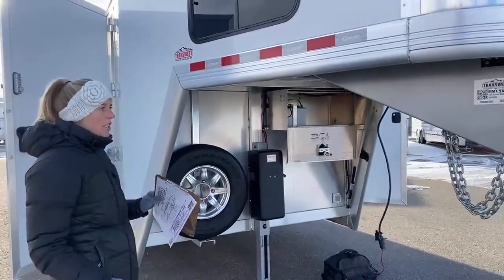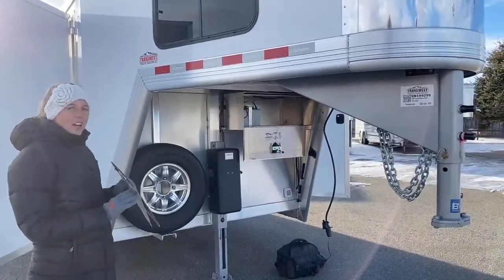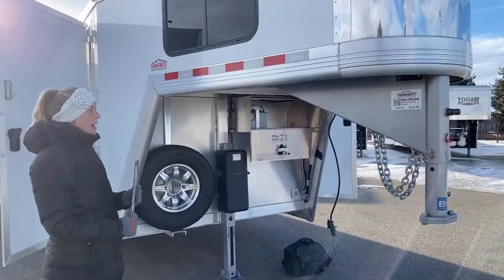It's a 2020 Cimarron North Star. We can still easily do financing on it and it's got all its warranties, plus lots of cool features.